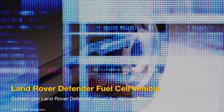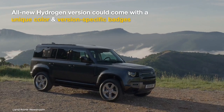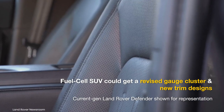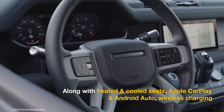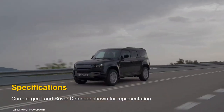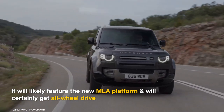Land Rover is considering launching a hydrogen variant of the new Defender, with feasibility studies already underway. The exterior will inherit the boxy yet sophisticated styling of the current-gen model, though it could be offered in a unique color with version-specific badges. Its interior should be similar to the regular Defender but with minor tweaks to the driver's display and new trim designs. Equipment should include high-definition displays, heated and cooled seats, Apple CarPlay and Android Auto, wireless charging, multi-zone climate control, and a panoramic sunroof. The prototype has two 197 horsepower motors — one front, one rear — and a 16.7 kWh battery pack.